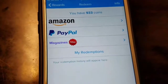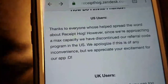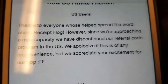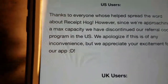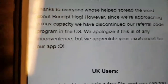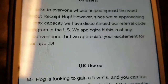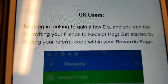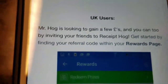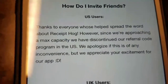Due to the fact there's not a referral system — as you can see, they discontinued it. It says: thanks to everyone who's helped spread the word about Receipt Hog. However, since we're approaching max capacity, we have discontinued our referral code program in the U.S. We apologize. But if you're in the U.K. or anywhere else outside the U.S., you do have a referral program.